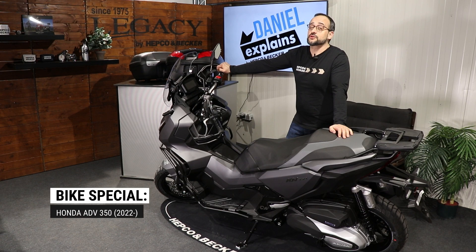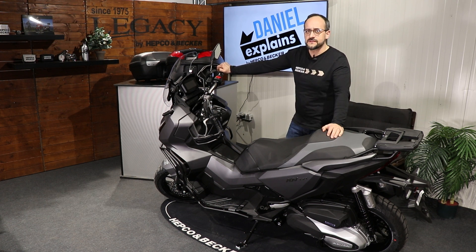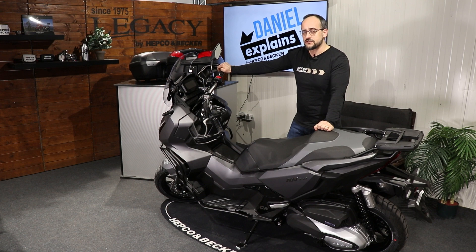Honda's 2022 ADV 350 is the perfect vehicle for your daily business or to go on small tours. With a 350cc engine, this bike can handle longer tours as well, and we at HEPCO and Becker are specialists for protection parts and luggage solutions.